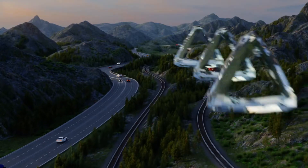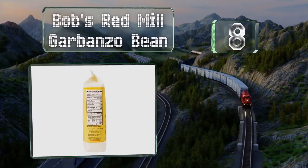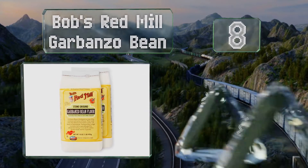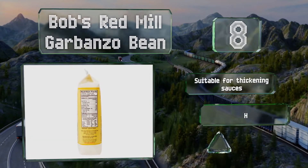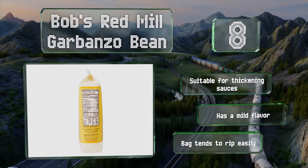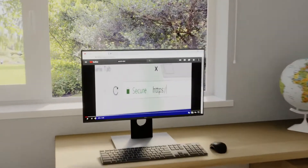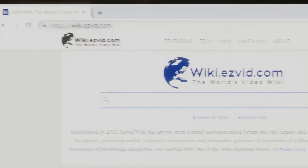Coming in at number eight on our list, with six grams of protein and five grams of fiber in every serving, Bob's Red Mill Garbanzo Bean flour may be healthier than traditional options. In addition to having a desirable nutrient profile, baked goods made with it should keep you feeling full for a while. It's suitable for thickening sauces and has a mild flavor, however the bag tends to rip easily.